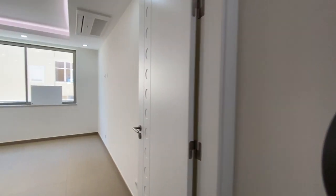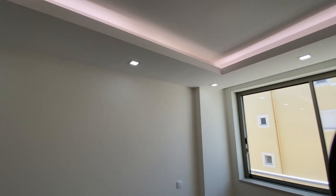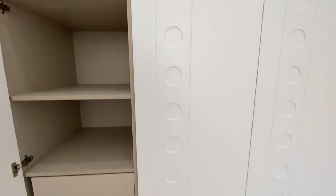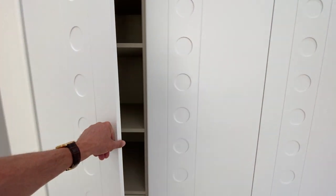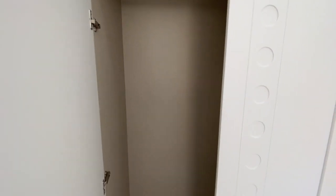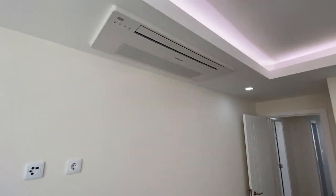That bathroom also services this bedroom — this is the guest bedroom. You've got mood lighting in the bedrooms as well. Beautiful lacquered doors with this circle moulding. You have drawers as well as shelving, and hanging space as well, beautifully lined. Air conditioning is built into the ceiling here too.